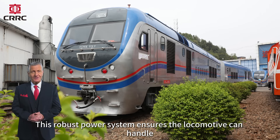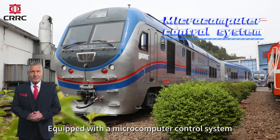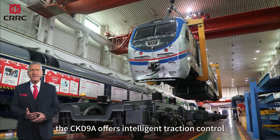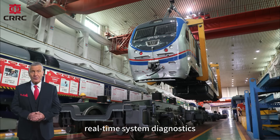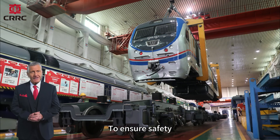This robust power system ensures the locomotive can handle both express passenger routes and long-haul journeys with ease. Equipped with a microcomputer control system, the CKD9A offers intelligent traction control, real-time system diagnostics, and optimized fuel efficiency.